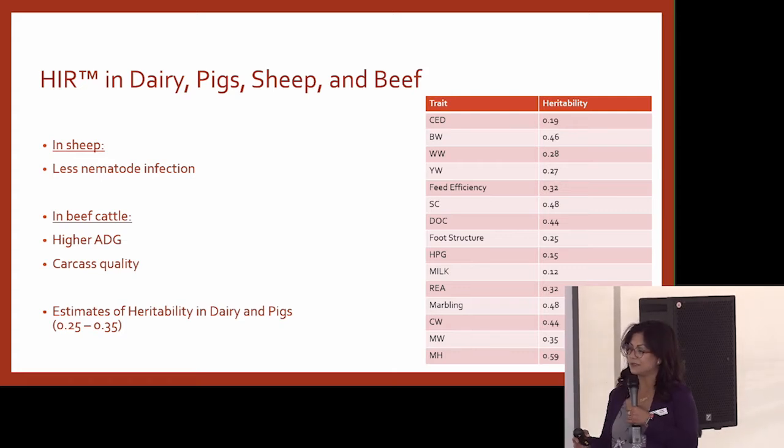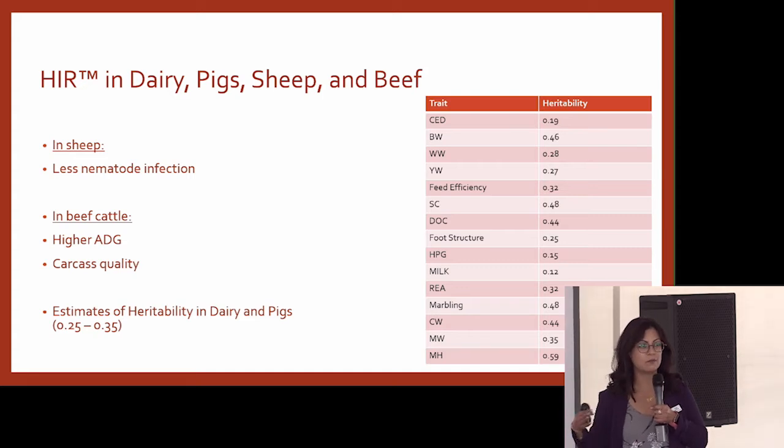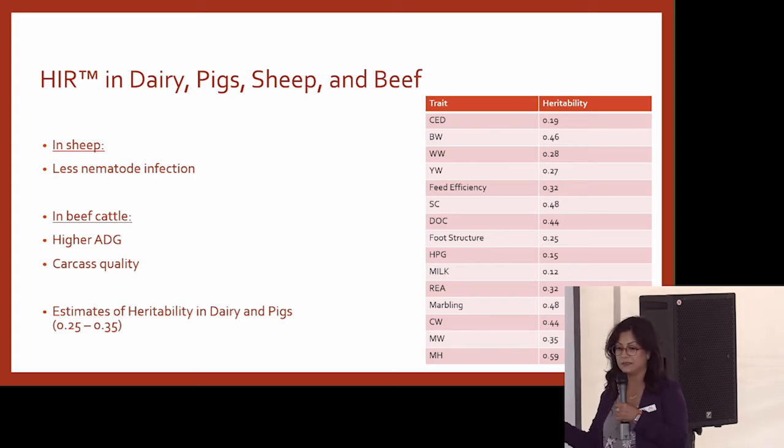If we did adapt this test, can we use it for genetic selection? Estimates of heritability tell you how much of the difference in that trait is actually genetic, so can we make genetic progress for this trait? Estimates of heritability in dairy and pigs ranged from 0.25 to 0.35, meaning 25–35% of the variation is genetically controlled.